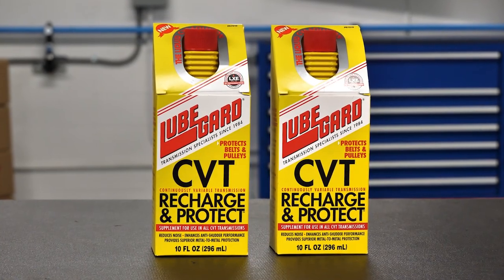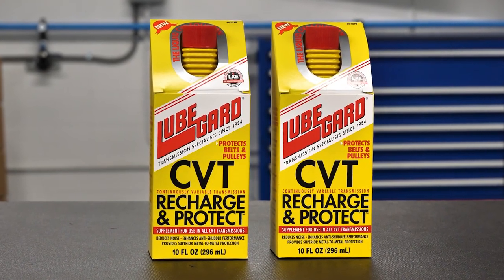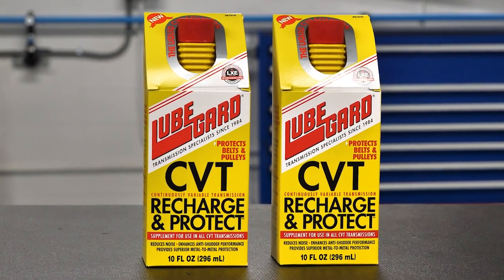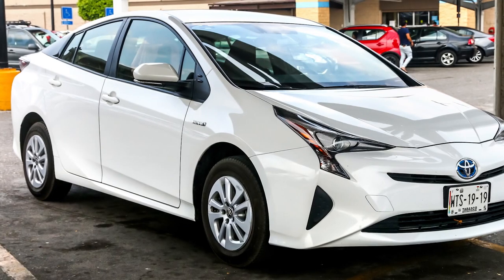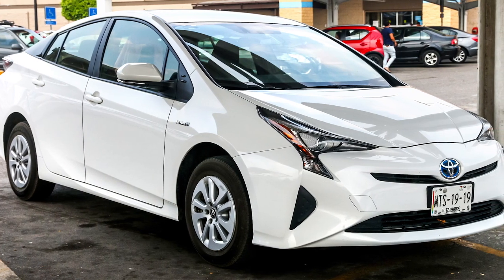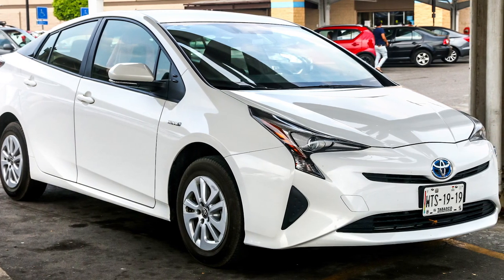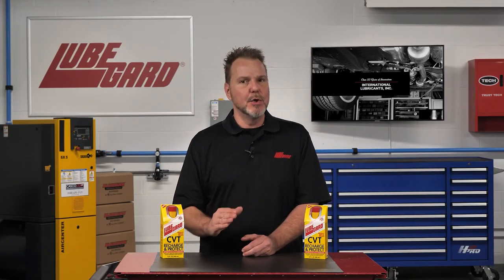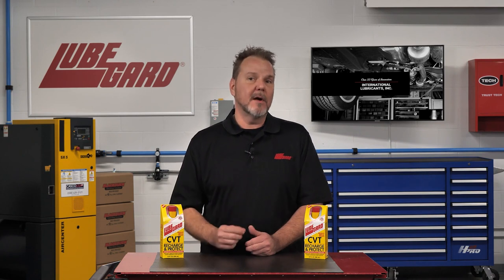CVT Recharge and Protect is compatible in all makes of continuously variable transmissions that require CVT fluid. Some e-CVT transmissions, such as the Toyota Prius, require automatic transmission fluid, or ATF. CVT Recharge and Protect should not be used in these systems that require ATF.